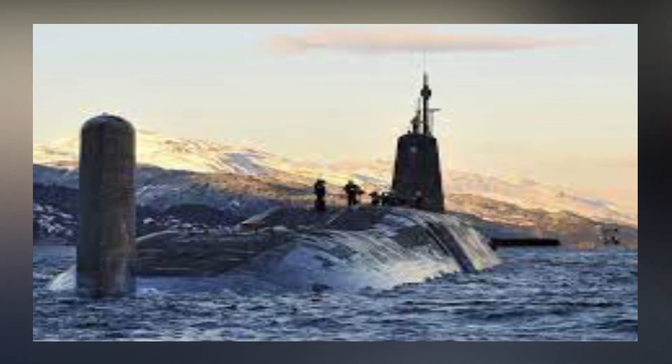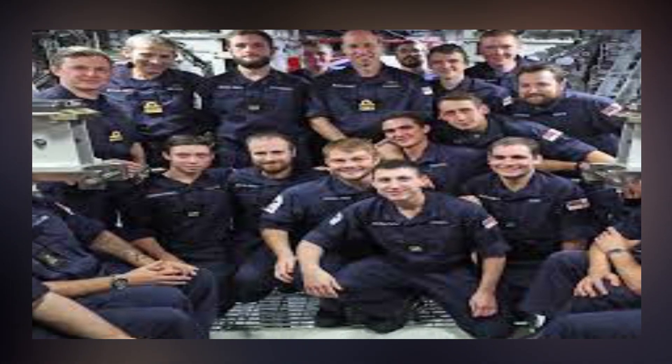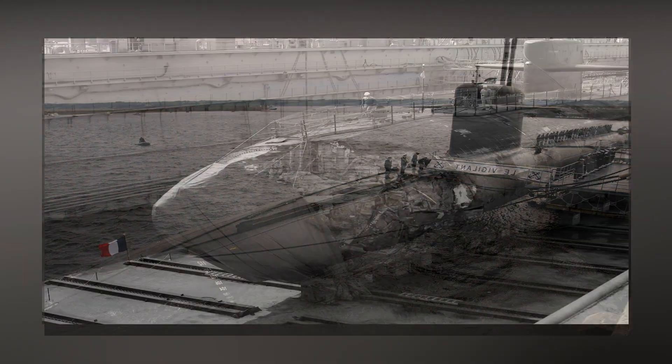When something turns out badly, submarines would just vanish deep into the water. Many countries that operate submarines have rescue subs that might be used to save submariners in times of misfortune. But truth be told, most of the time, submariners are never saved.